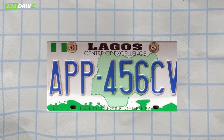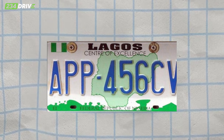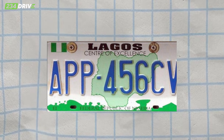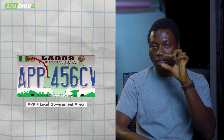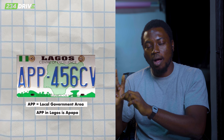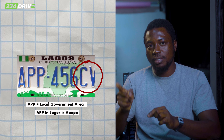Take a look at this: APP456CV — a typical Nigerian plate number. This one is for Lagos; you can see Lagos already from the block. Then APP is the local government. APP in Lagos is Apapa.